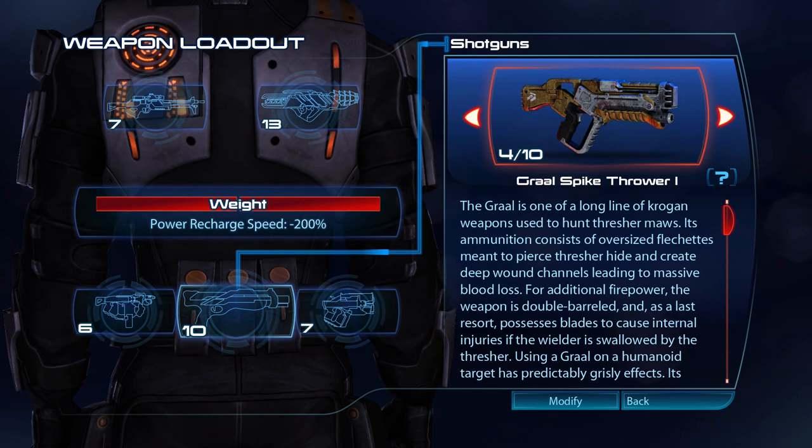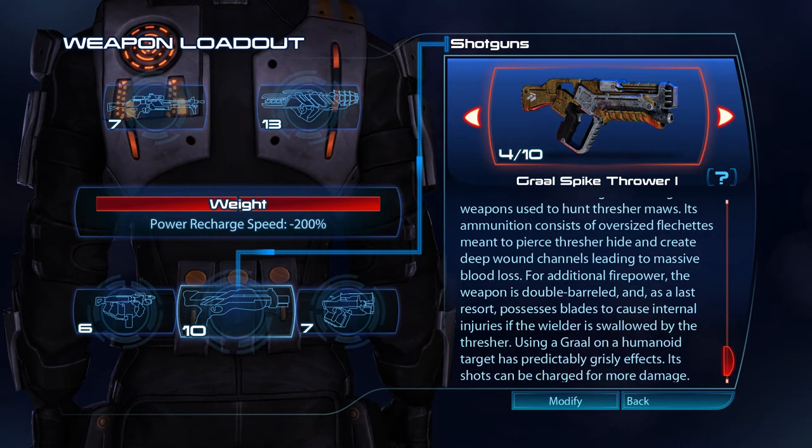The Graal is one of a long line of Krogan weapons used to hunt Thresher Maws. Its ammunition consists of over-sized flechettes meant to pierce Thresher hide and create deep wound channels leading to massive blood loss. For additional firepower the weapon is double-barrelled and, as a last resort, possesses blades to cause internal injuries if the wielder is swallowed by the Thresher. Using a Graal on a humanoid target has predictably grisly effects. Its shots can be charged for more damage.